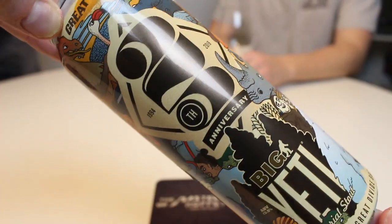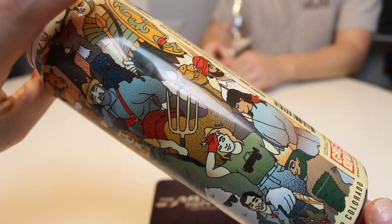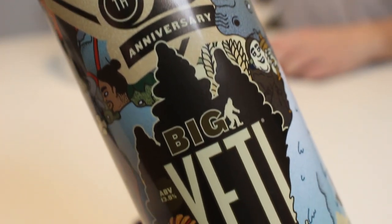This is the Big Yeti by Great Divide for the 25th anniversary. It's pretty much a colorized version of all the characters they've had on their labels throughout the years, like the shades, which is pretty cool. This version is just a bigger bolder Yeti — no barrel aging, no adjuncts. It's a straight imperial stout at 13.5% alcohol, so pretty big stuff. Got this one on Beerdome — those guys just get loads of stuff, it's hard to keep up. Check them out, link for their show is down below.